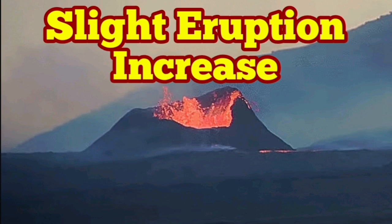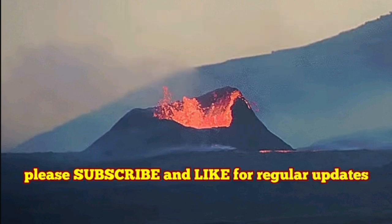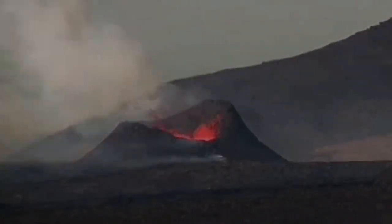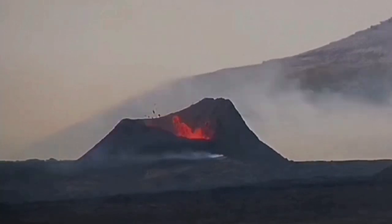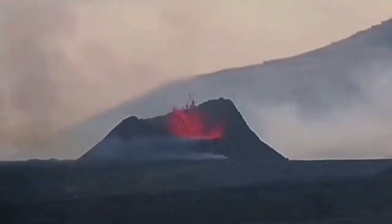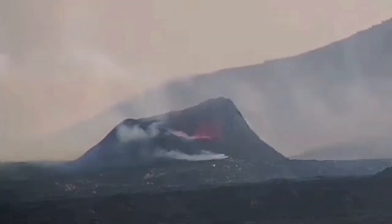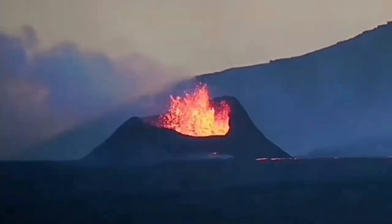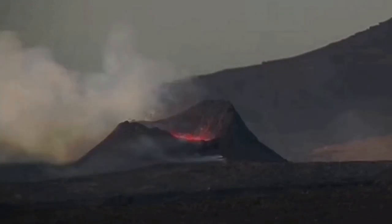Over the past few hours we had a slight increase in the eruption rate at the K1 crater of the Sundunka crater chains in the Svartsengi volcanic system of Iceland. You can see during the day, as we get near the end of the day, the eruption rate increases. It is a little bit darker at this moment, so probably that has an effect on that.